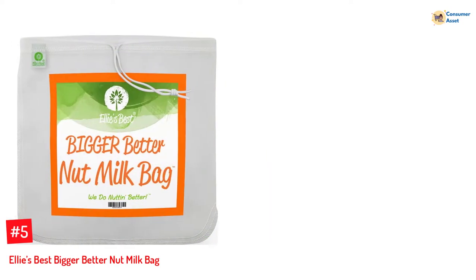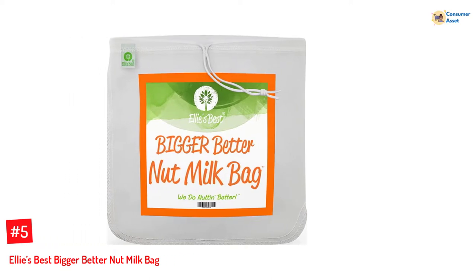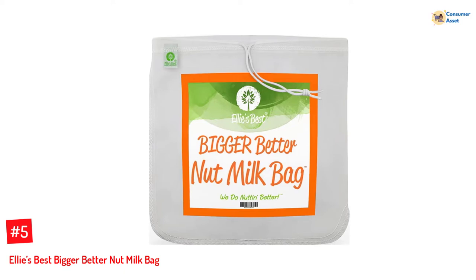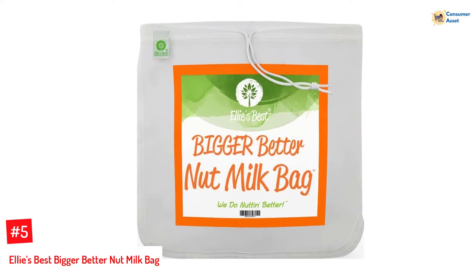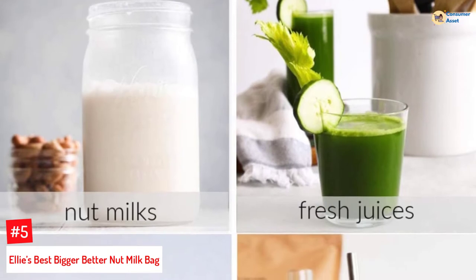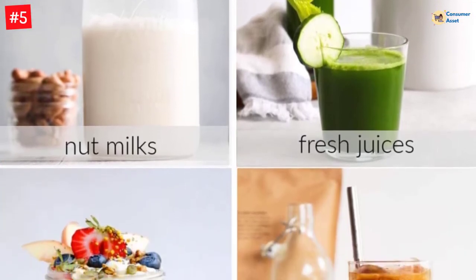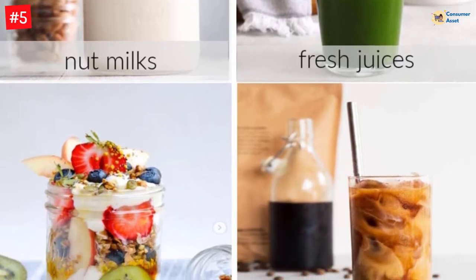Number 5: Ellie's Best Bigger Better Nut Milk Bag. Designed with a wide opening, rounded corners, and premium-quality nylon mesh, the Ellie's Best Nut Milk Bag makes it easier to prepare your favorite drink without creating a mess or wasting ingredients. Loved by professional chefs and organic food enthusiasts, it has a durable construction and can provide you with fresh, pulp-free beverages every time.